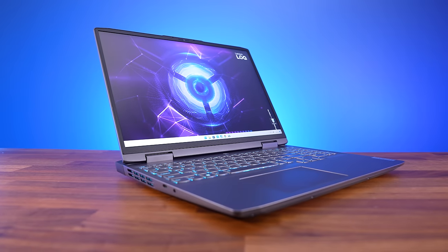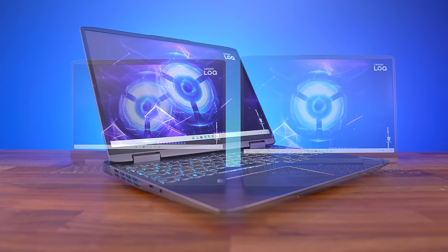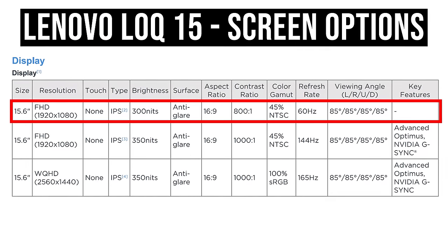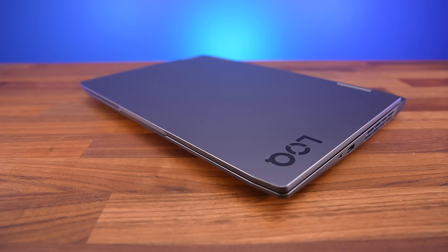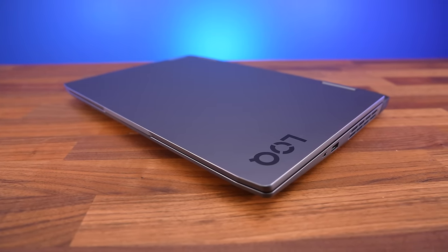Not to mention Lenovo's Lock has premium features that way more expensive laptops are missing, like Advanced Optimus and even G-Sync, if you stay away from the 60Hz screen option. Seriously, even MSI's $5,000 top-of-the-line GT77 is missing those features for some reason. I also appreciate the Lock's cleaner design that doesn't scream 'I'm a gaming laptop,' and the all-plastic build quality feels nicer compared to competitors at this price point.